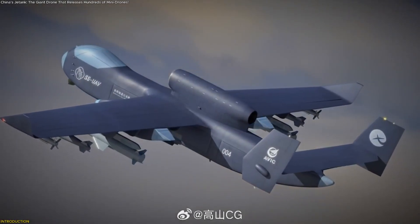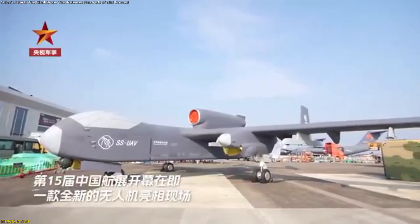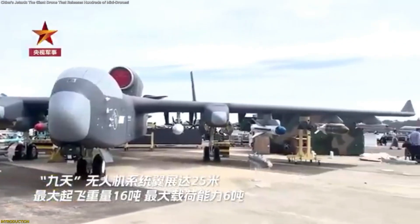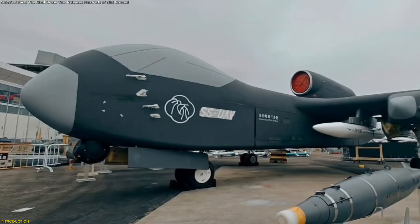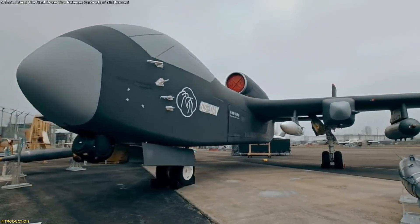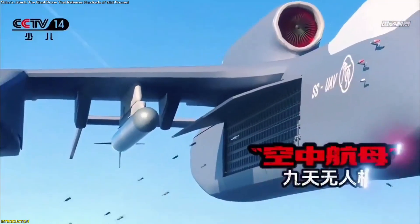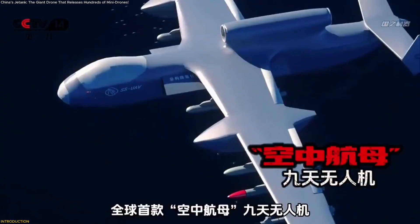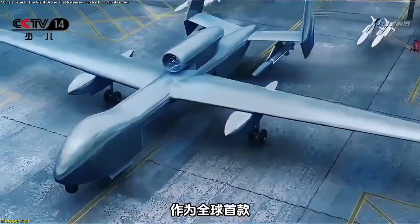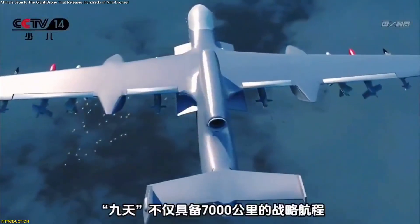China's Jetank Unmanned Aircraft has completed its first flight and is drawing attention for its size, flexibility, and surprising capabilities. This is not a typical drone. It's a large, modular platform designed to carry heavy payloads, fly long distances, and even release groups of smaller drones from the sky. In this video, we'll explore how Jetank was built and how its features could influence the direction of future aerial systems.